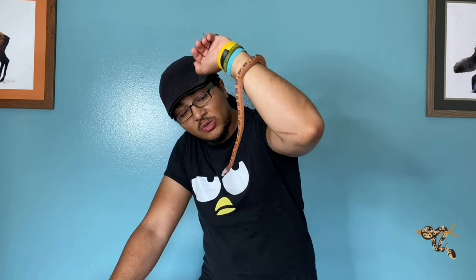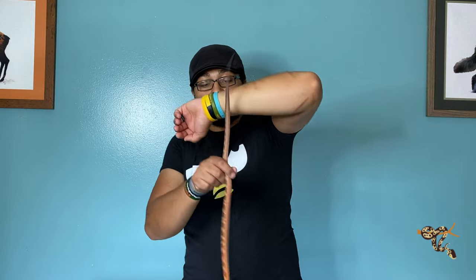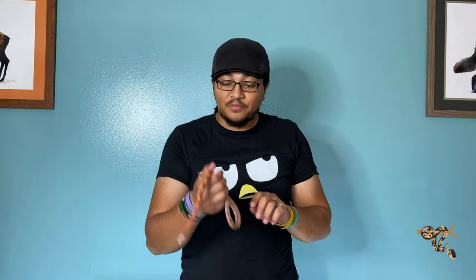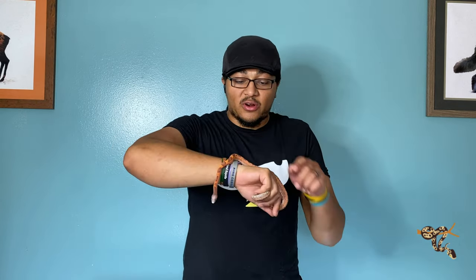With the scaleless morph, unlike ball pythons and corn snakes where they mostly keep their pattern and color, with rat snakes it usually brings out this crazy intensification of reds, oranges, and yellows — you can see it with this girl. She still has her belly and caudal scales, but the rest of her is almost entirely scaleless. When rat snakes go scaleless, they usually end up with this crazy high-contrast pattern where all the reds, oranges, and yellows just pop like crazy, which is great.